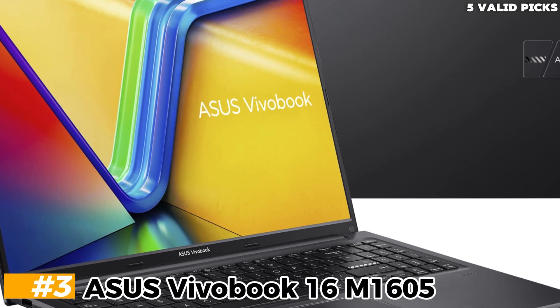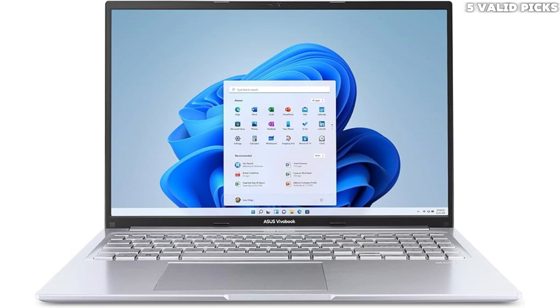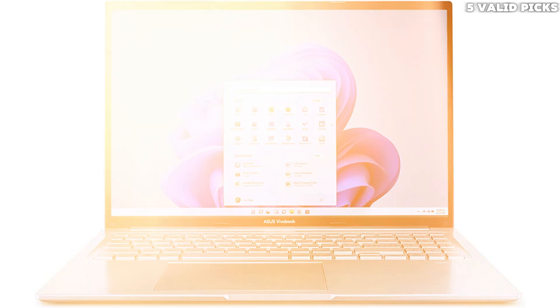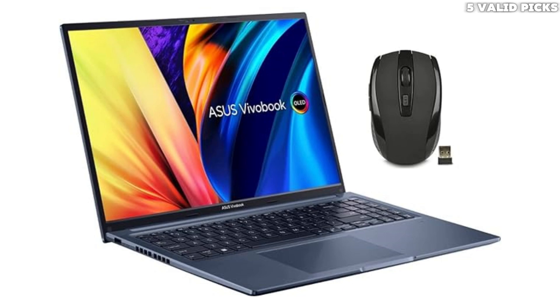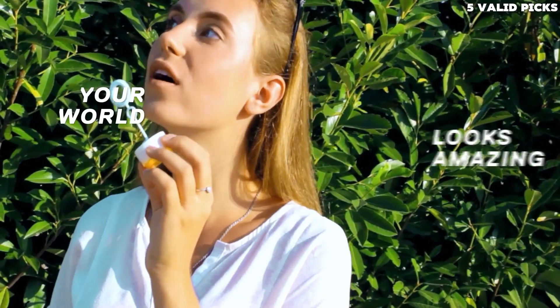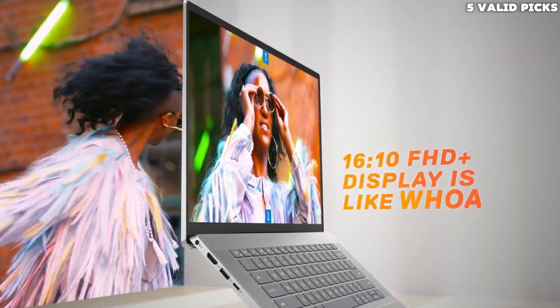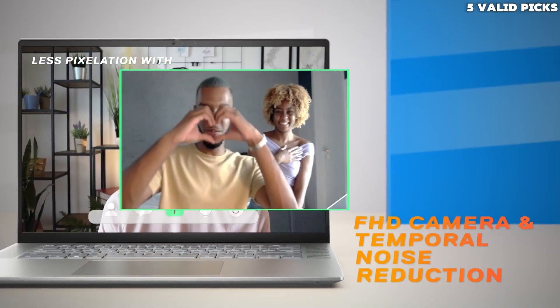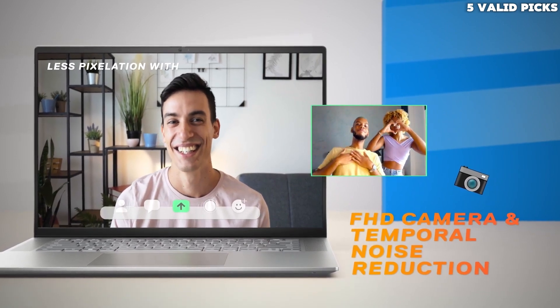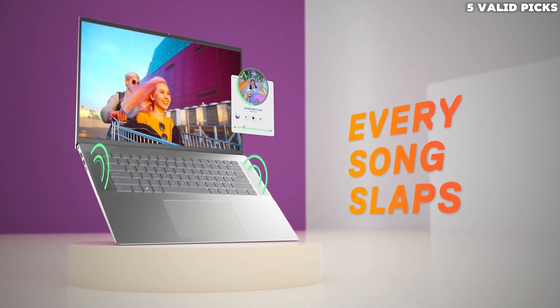Number 3: ASUS VivoBook 16 M1605. The ASUS VivoBook 16 M1605 2024 is a budget Windows laptop. It's available with various AMD Ryzen 5000 and 7000 U-series CPUs and integrated graphics. RAM and storage max at 16GB and 1TB respectively. It has an FHD+ 1920x1200 IPS display, a full-size keyboard with a numpad, a 720p webcam, and Wi-Fi 6E wireless connectivity. Ports include three USB-A, one USB-C, an HDMI, and a headphone jack. The USB-C supports charging but no video output.